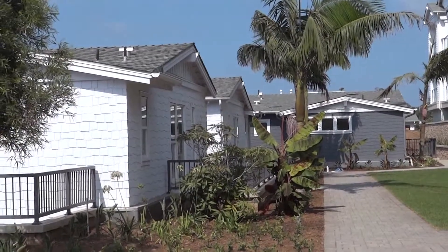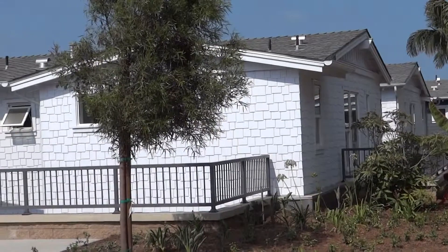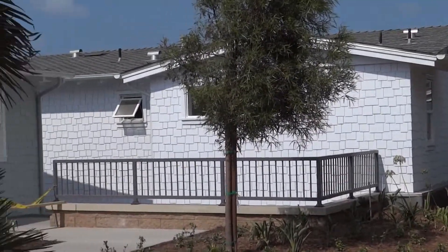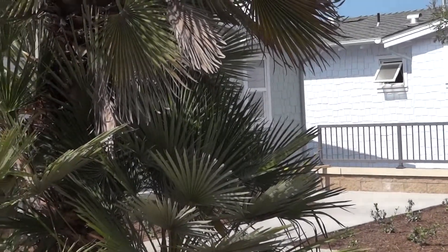These homes have just been completed or are still under construction, and we actually have a number of them that have already sold. They all have views of varying sorts, some better than others. Obviously the upstairs units have nicer views.